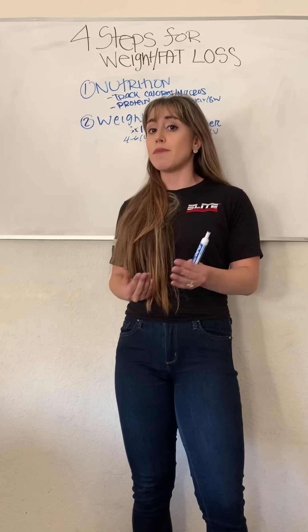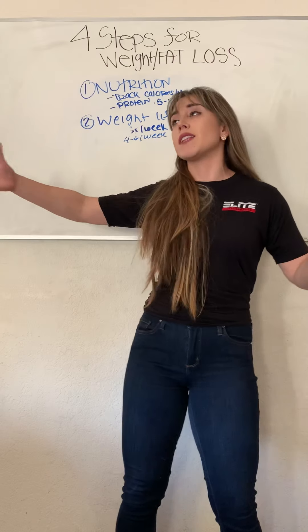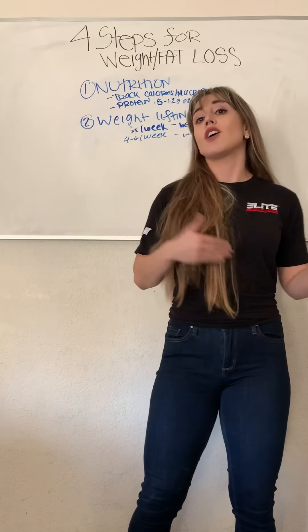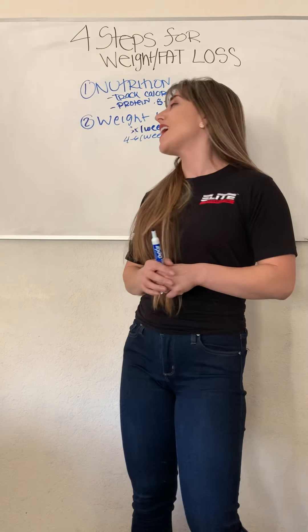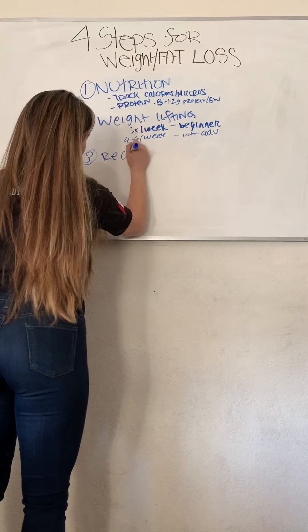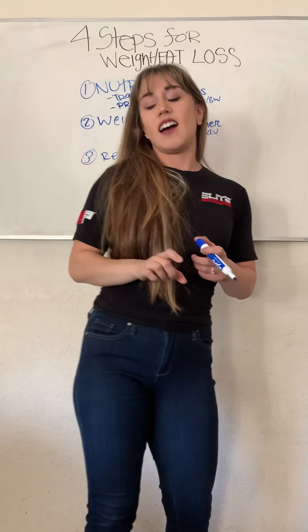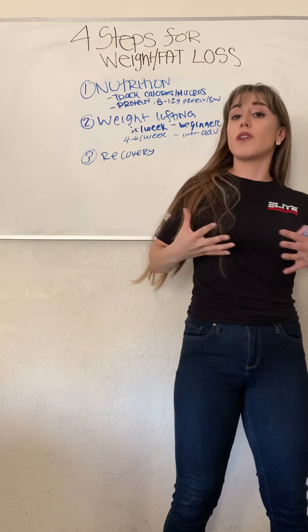It's important to do weightlifting. Adding on to that, you want to make sure you're progressively overloading — meaning you don't want to be doing the same weight and same reps for months. You want to progressively get stronger with either the weight, the reps, or the sets. Make sure you're tracking your lifts to ensure you're making progress. Third one — can you guess? Recovery.